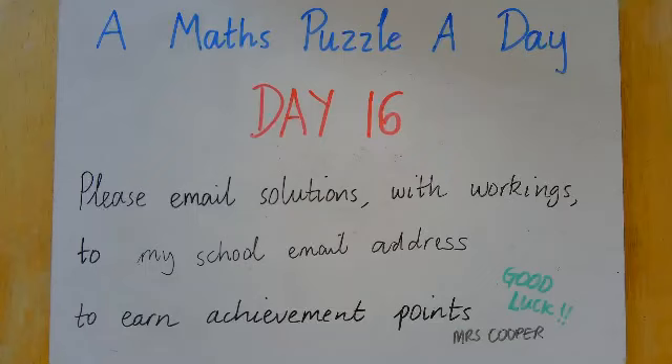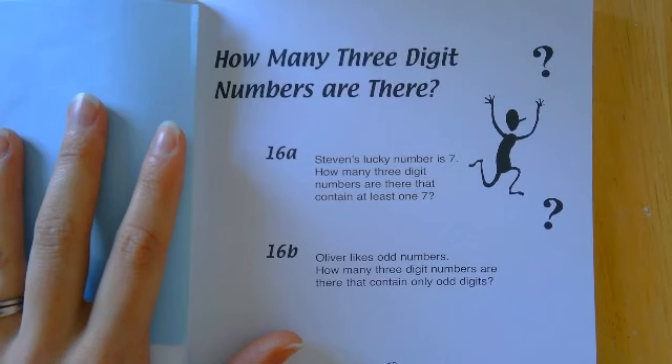A square number day! Here we are on day 16 and I have to say it's a very nice question. Let's have a look. So we're talking about Stephen and Oliver in this question and their lucky numbers. Let's look at part A.